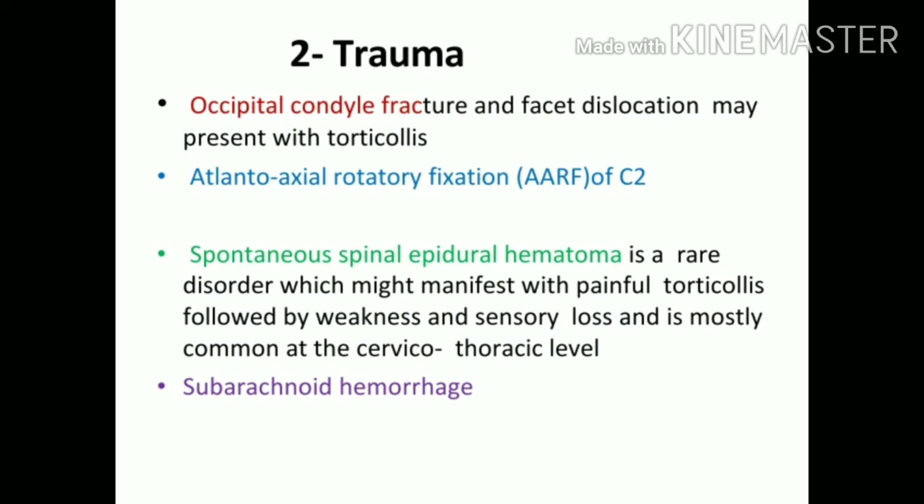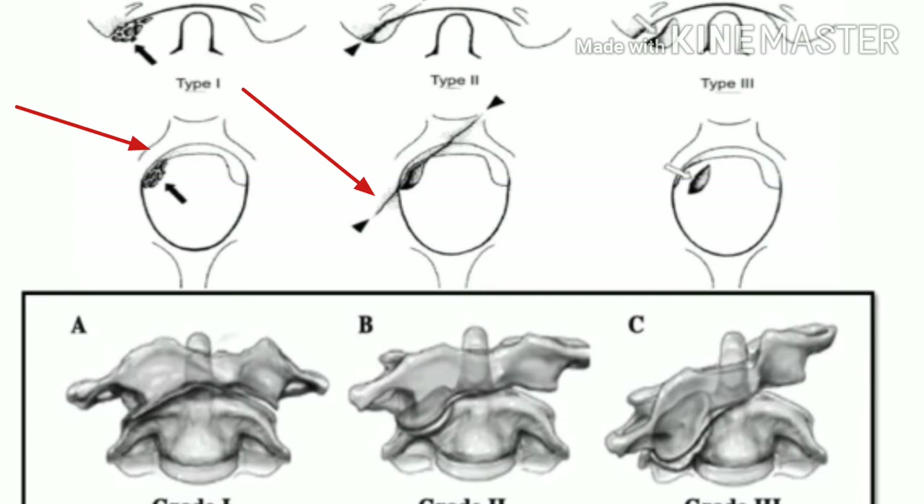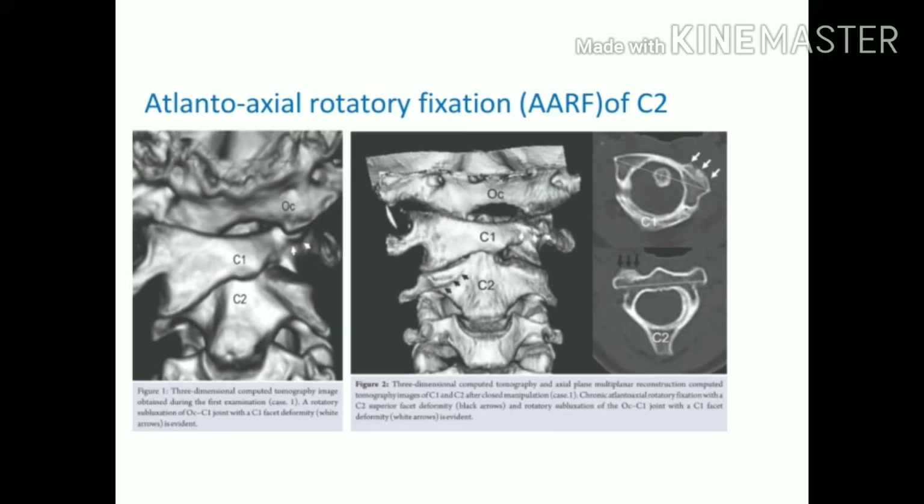Any injury to the structures around the neck can lead to torticollis. Conditions include occipital condyle fracture and facet dislocation — as seen in the picture, fracture at one side causes inclination or bending. Atlanto-axial rotatory fixation (ARF of C2) is also shown, where the occiput, C1, and C2 are not in alignment due to rotation; manipulation brings them back together. Other deformities at C2 and occipital-C1 rotational deformity also cause twisting of the neck to one side until mobilized.